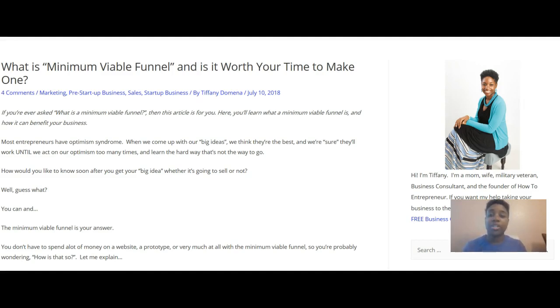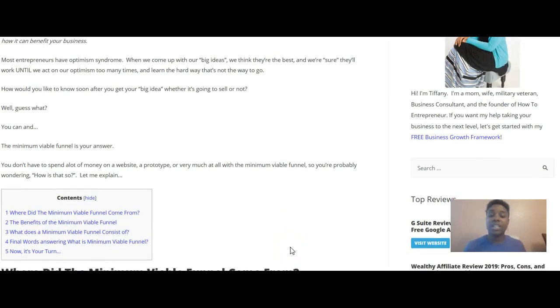Most entrepreneurs have optimism syndrome. When we come up with our big ideas, we think they're the best and we're sure they'll work — until we act on our optimism too many times and learn the hard way that it's not the way to go. If you're looking for a way to decide whether your big idea is going to sell, the minimum viable funnel is your answer. You don't have to spend a lot of time or money on a prototype, a website, or pretty much anything at all.